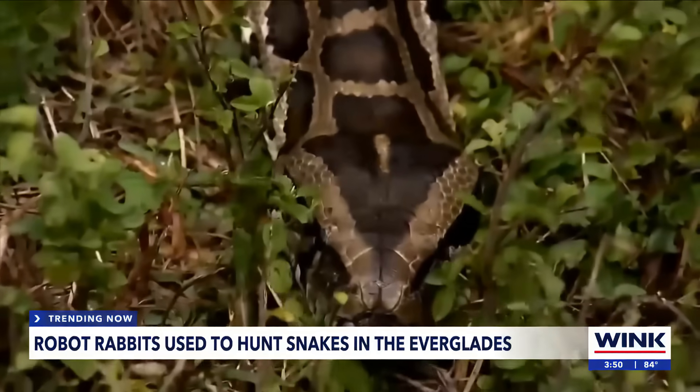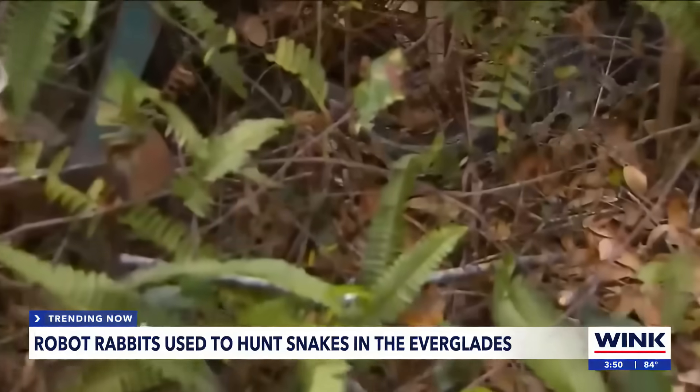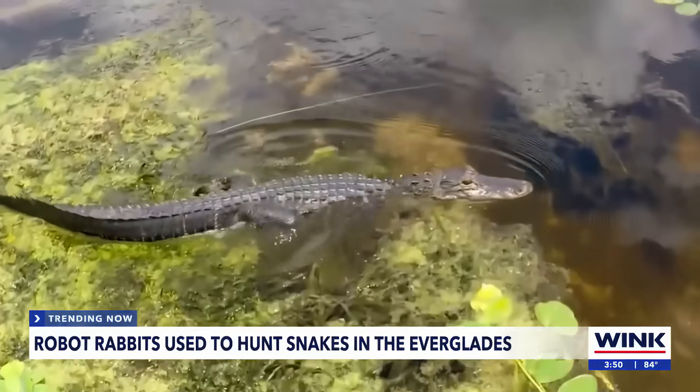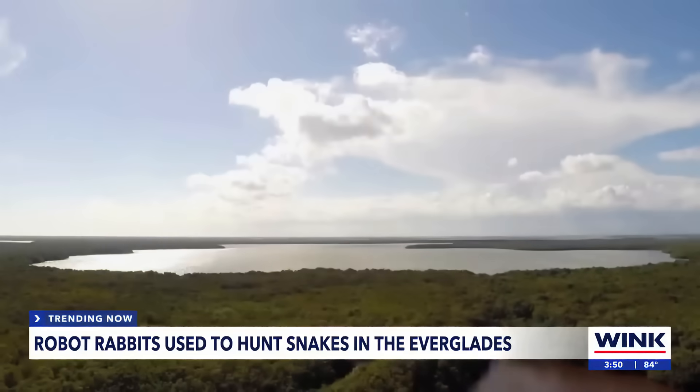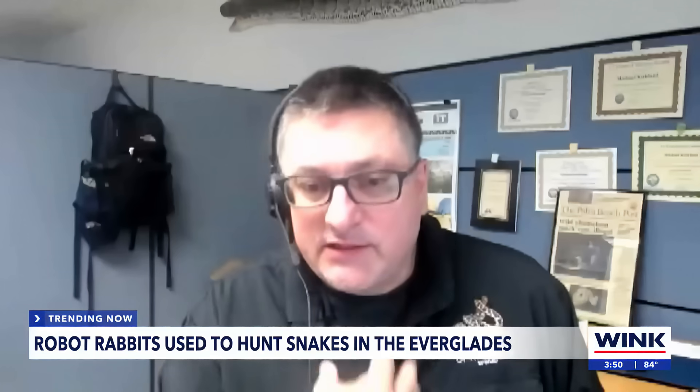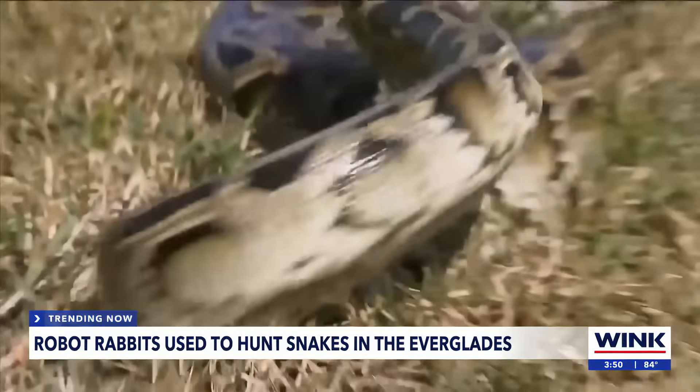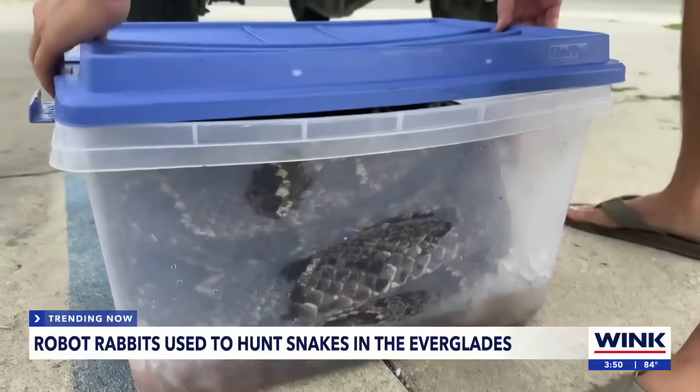And soon they'll even smell like a real rabbit — all to fool Burmese pythons into thinking dinner's been served. If the snakes come to them, it could save teams hours of searching in swampy, alligator-infested terrain. If that python is detected, it contacts someone like myself, who's available 24 hours a day, and then I can deploy one of our many contractors to go remove it.